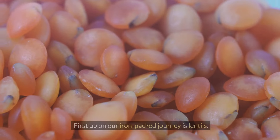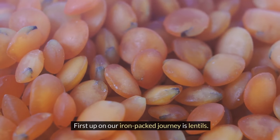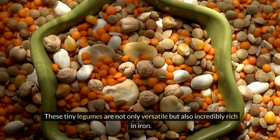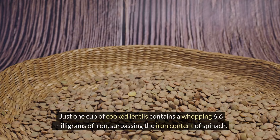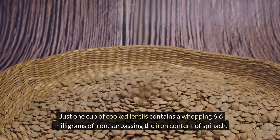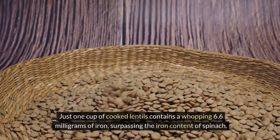First up on our iron-packed journey is lentils. These tiny legumes are not only versatile but also incredibly rich in iron. Just one cup of cooked lentils contains a whopping 6.6 milligrams of iron, surpassing the iron content of spinach.